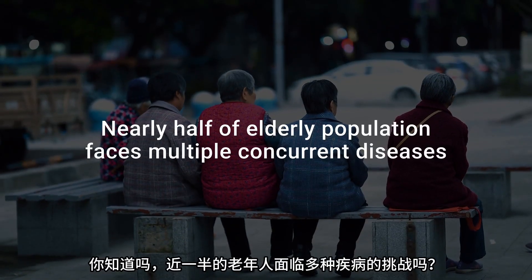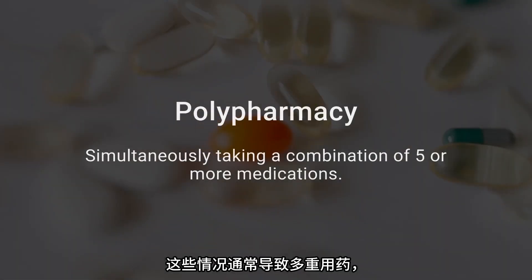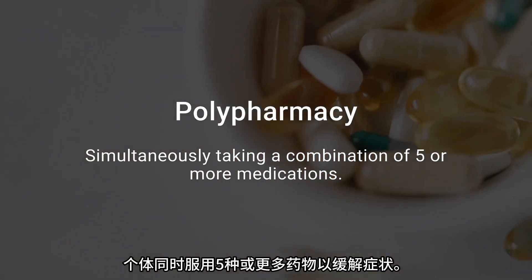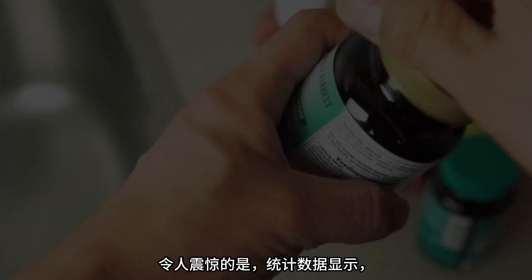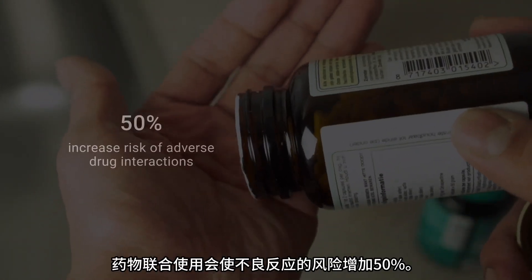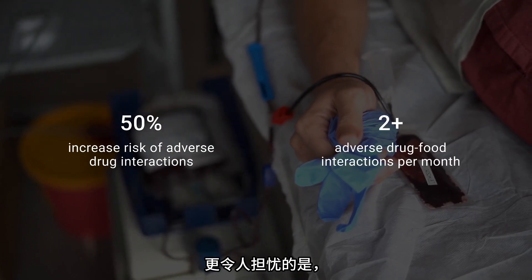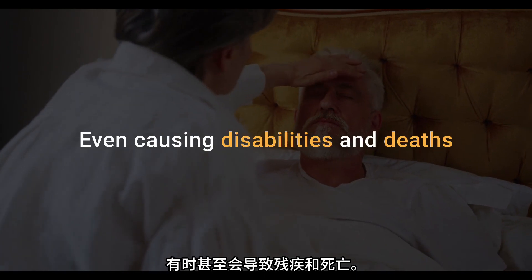Did you know nearly half of the elderly population faces the challenge of multiple diseases? These conditions often result in polypharmacy, where individuals take five or more medications simultaneously to relieve their symptoms. Shockingly, statistics reveal that combining medicines raises adverse interaction risk by 50%. Even more concerning, potential drug and food interactions occur twice a month, sometimes even causing disabilities and deaths.